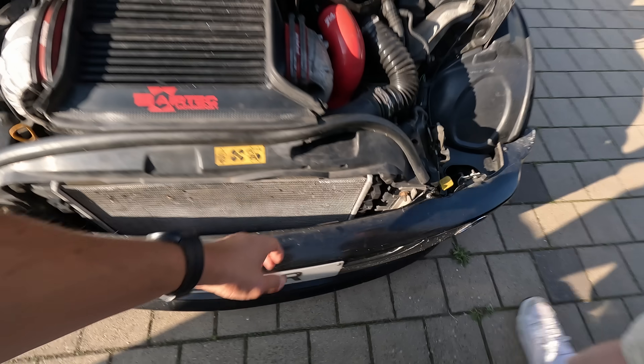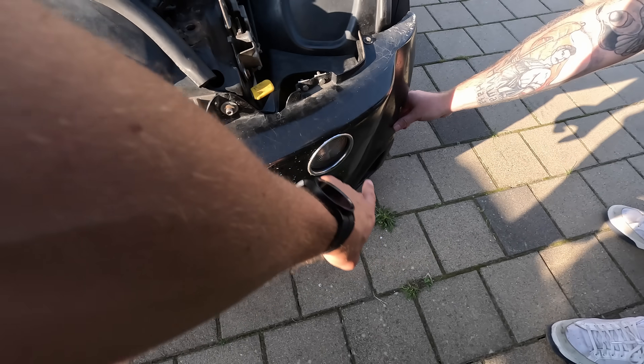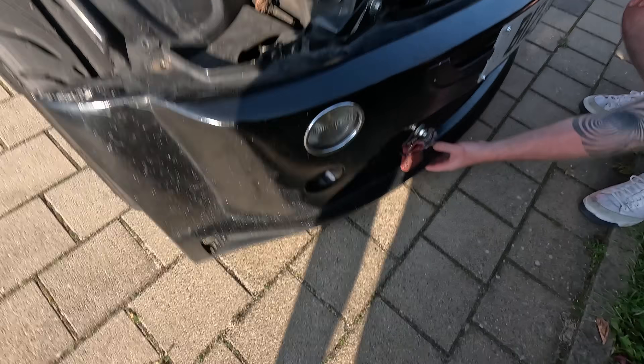Quick look at the bumper. Here is fine — that's where we hit the curb. And here where we hit the carousel is less fine.